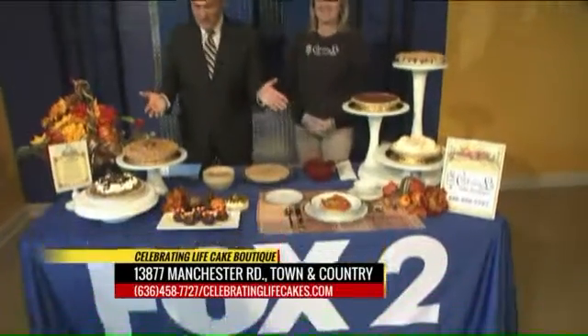Thanksgiving is just a few days away, which means it's time for pies. And have we got a collection of pies for you today! Sue Thrasher, the owner of Celebrating Life Cake Boutique, is joining us now. Sue, thanks so much for being with us.